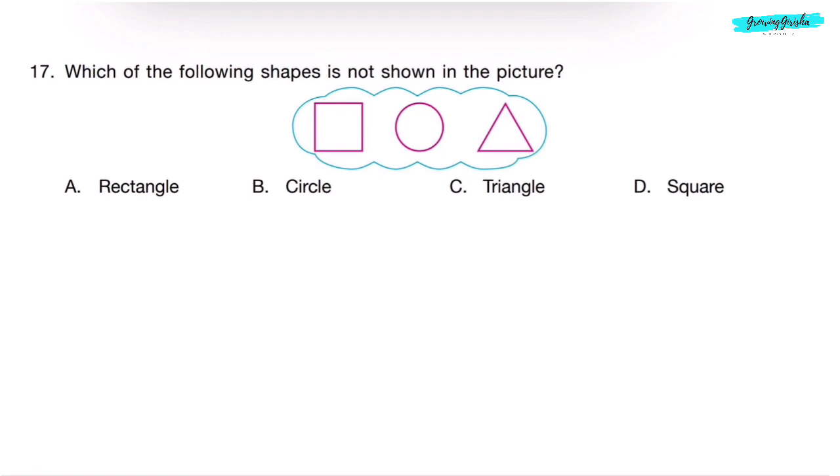Question 17. Which of the following shapes is not shown in the picture? The picture shows a square, a circle, and a triangle. Rectangle is not shown in the picture. So, correct answer is Option A.